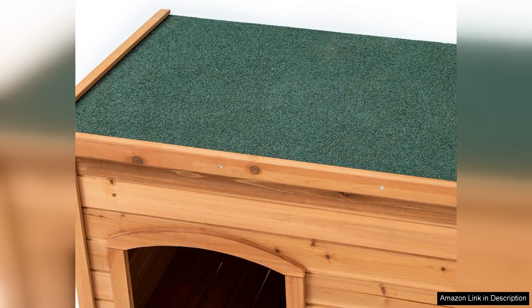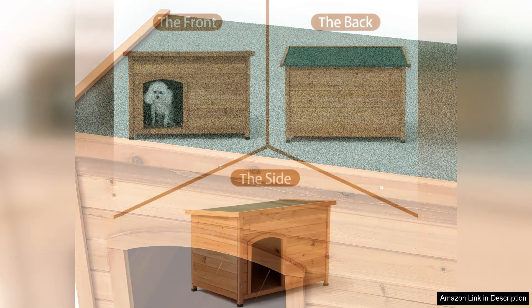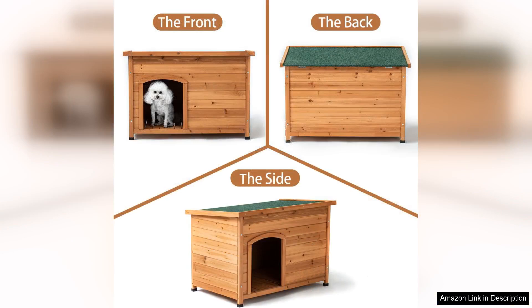The slanted roof design not only enhances the overall look but also aids in rain runoff, further protecting your pet from the elements. Assembly is straightforward with clear instructions provided, and most users report that it can be put together in under an hour, making it a convenient option for those who may not be handy.